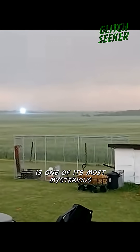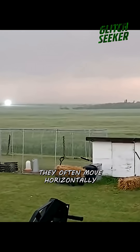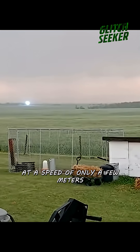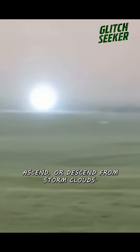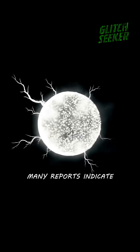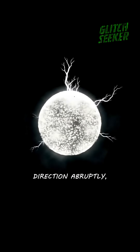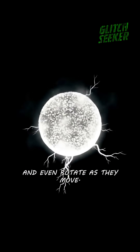The movement of ball lightning is one of its most mysterious and baffling characteristics. They often move horizontally at a speed of only a few meters per second, but can also hover motionlessly, ascend, or descend from storm clouds. Many reports indicate they have the ability to change direction abruptly, fly against the wind, and even rotate as they move.